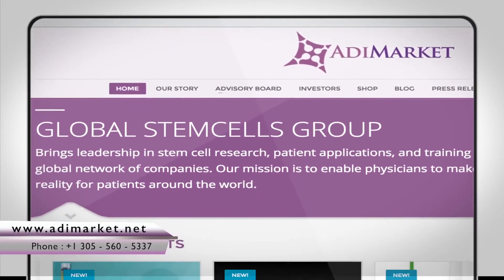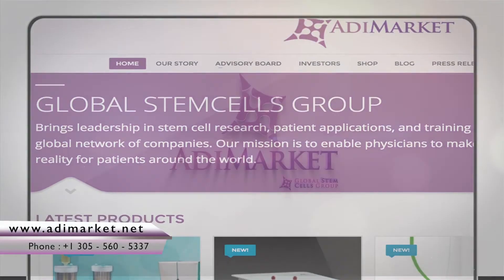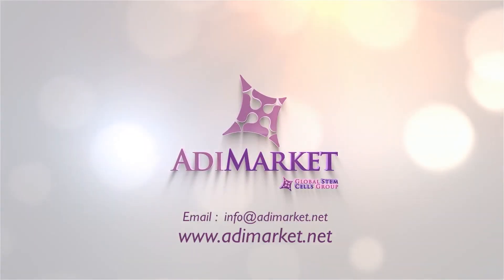And anytime you have a question, just give us a call. Our knowledgeable and friendly staff is always happy to help.